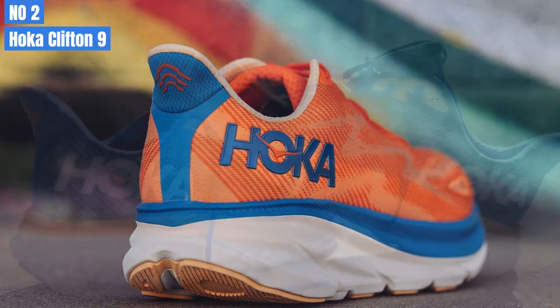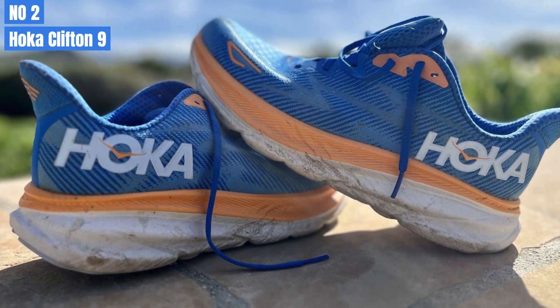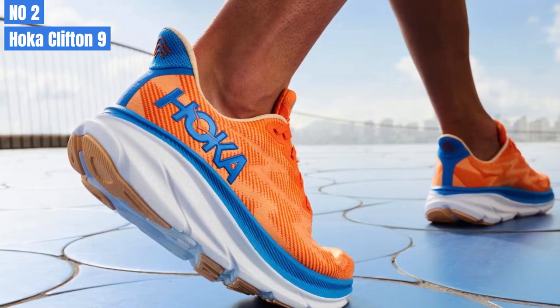This neutral trainer should be fine for even mild overpronators. The Clifton 8 was popular last year, and the Clifton 9 will likely be popular this year. It is a comfortable running shoe with a highly cushioned ride and a decent weight.